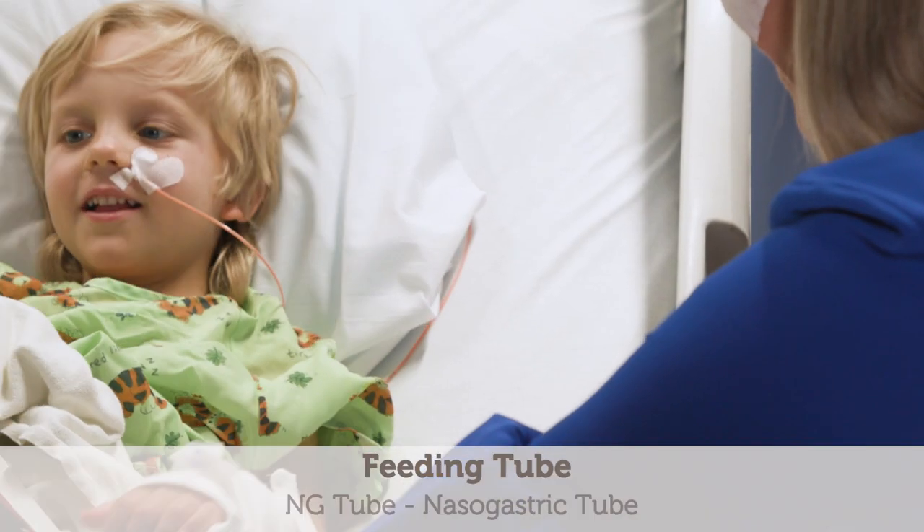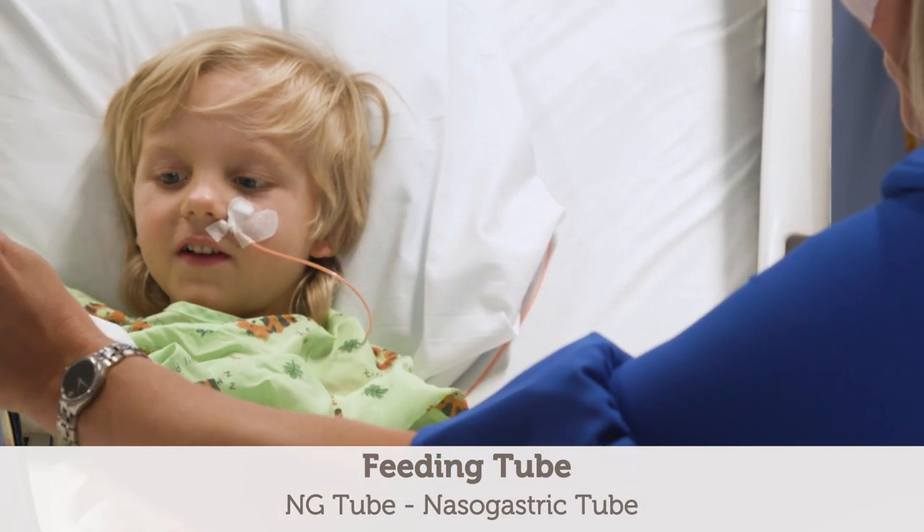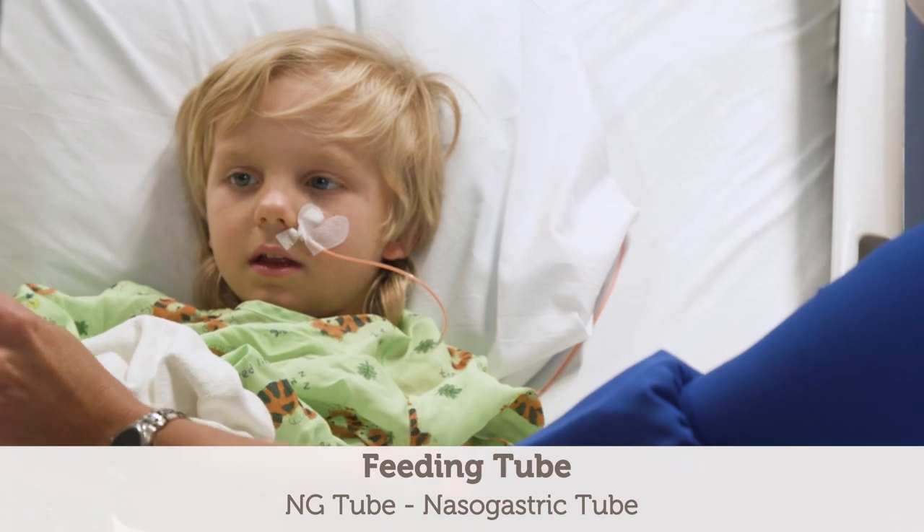Sometimes children are not able to take in enough food or nutritional supplements by mouth to meet their increased nutrient needs. In this case, they might require a feeding tube for a period of time. This will help to get started meeting their increased nutrient needs right away and support the healing process early on. The tube is inserted into the nose, down the throat, and the feedings go into the stomach.